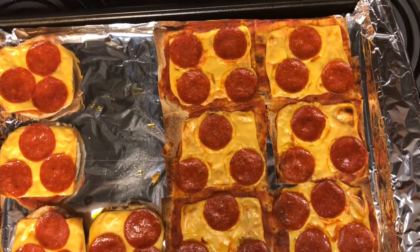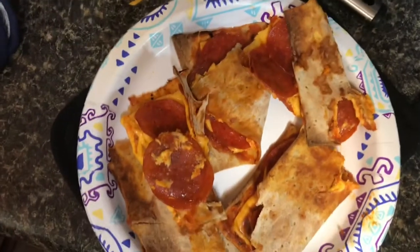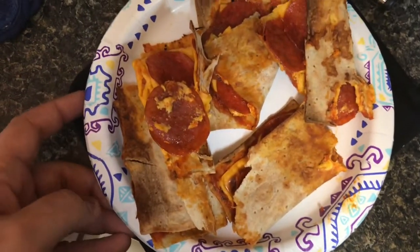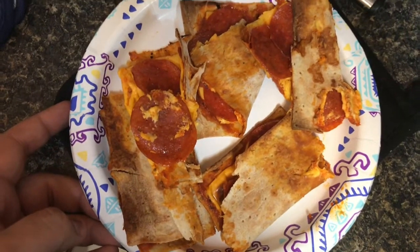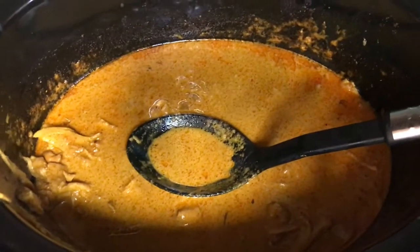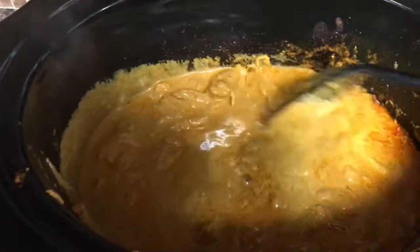For lunch I made these little tacos — mine are on the Joseph lavash wraps and the boys are on little hamburger buns. It turned out those lavash wraps stuck to the pan and were really hard to get out, so they look a little wonky, but I can confirm they taste delicious. For dinner I made some butter chicken — I used the Keto Connect recipe but did mine in a crock pot with chicken thighs.